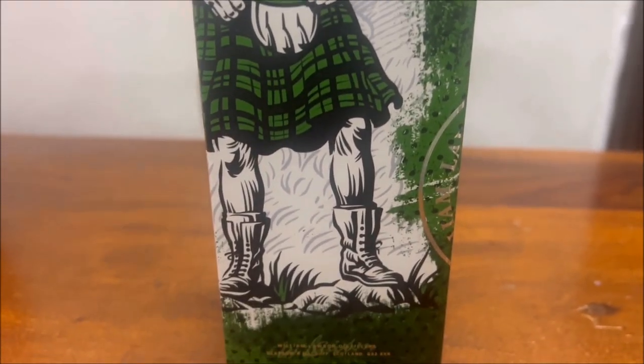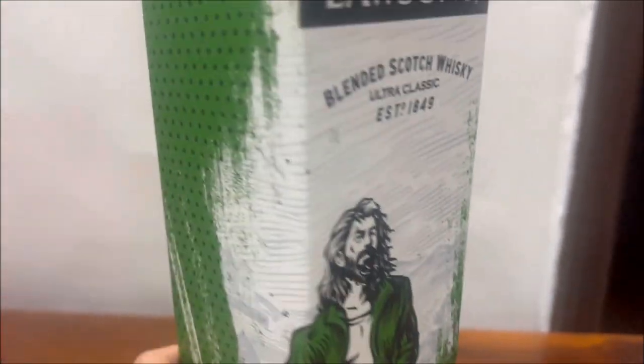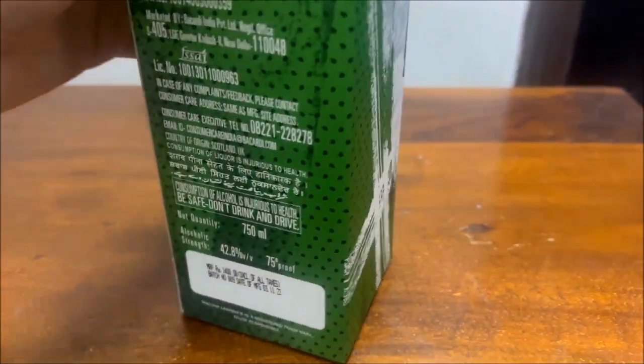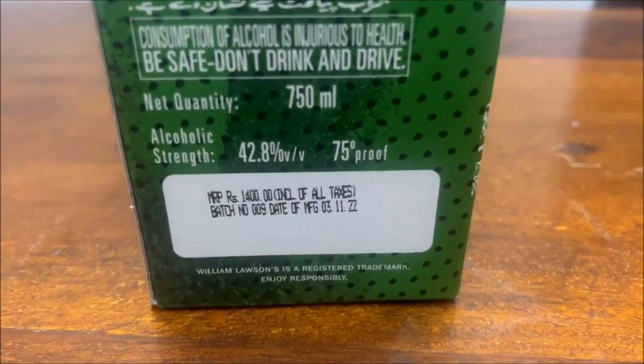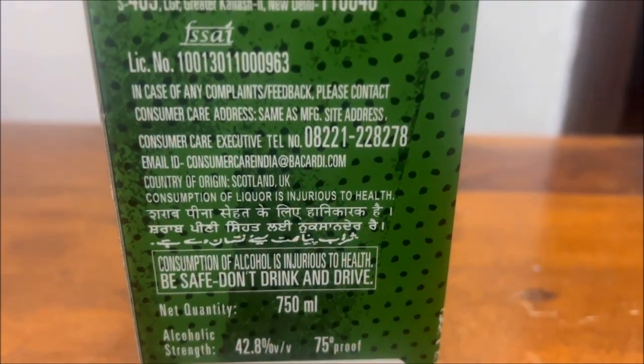The box and the bottle inside have a green colored theme. This glass bottle is 750ml, and just like a typical Scotch, its alcohol strength is 42.8%.